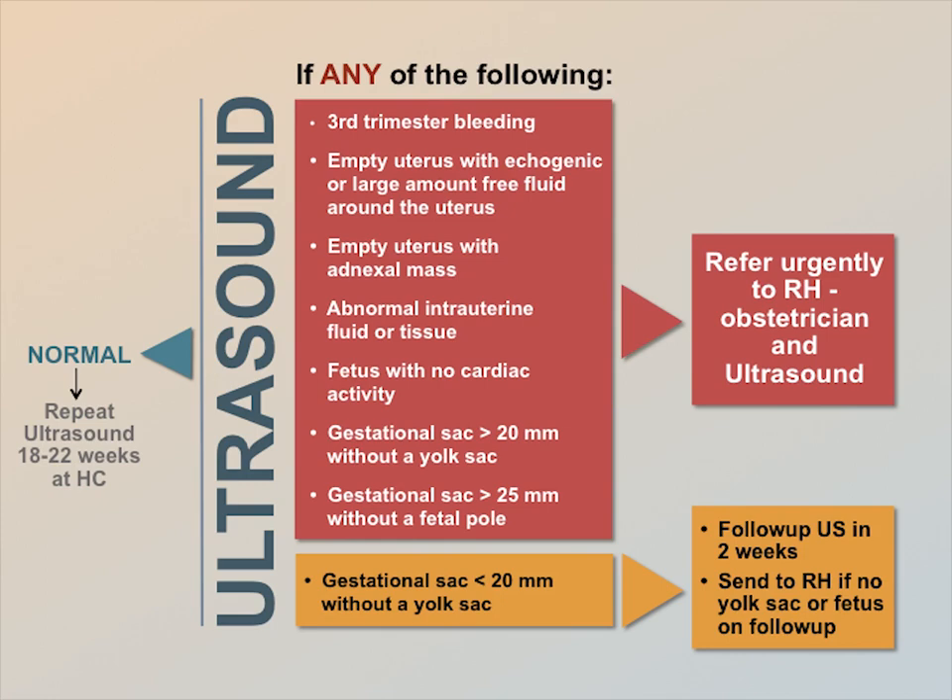If you see any of the following conditions, refer urgently to the referral hospital: third trimester bleeding, an empty uterus with a large amount of free fluid around the uterus, an empty uterus with an adnexal mass, abnormal intrauterine fluid or tissue, a fetus with no cardiac activity, or a gestational sac greater than 20 mm without a yolk sac.